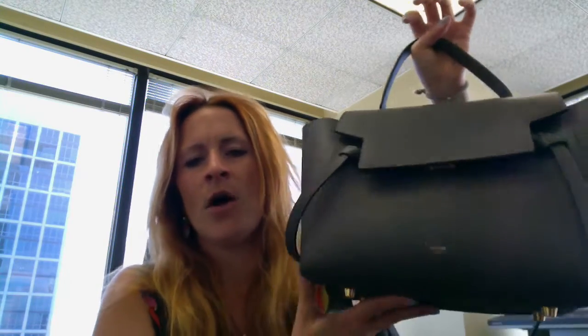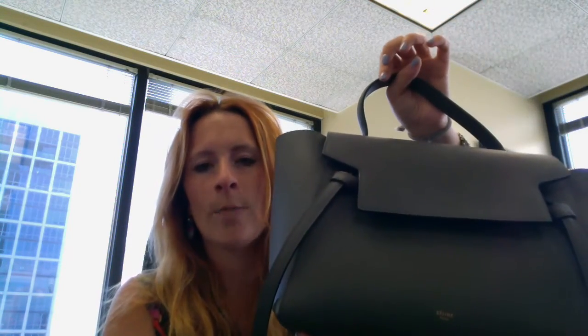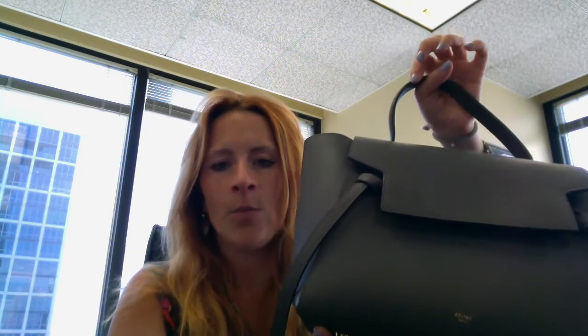I just have really strong feelings about gray and gold for the fall. I think it's going to be great to wear with flannel, really good for work, and something you can transition from day to night, although I do plan on using this primarily as a work bag. I'm really excited about it, and I thought I would do a little bit of a what's-in-my-bag and an overall review of the bag.